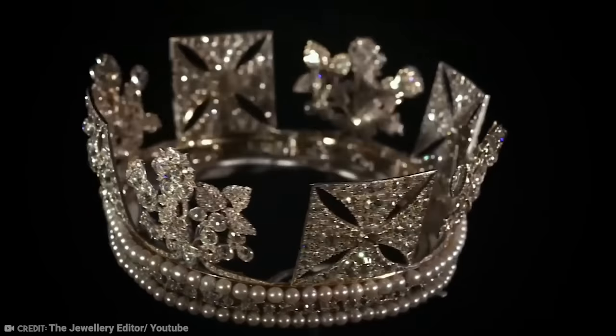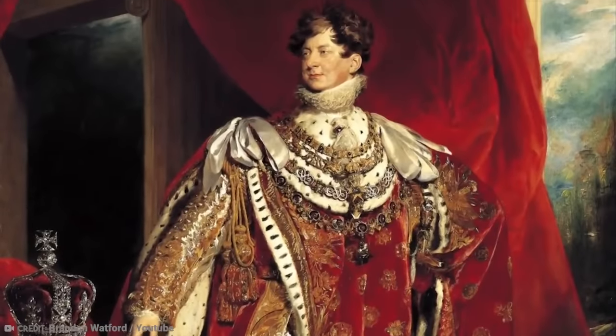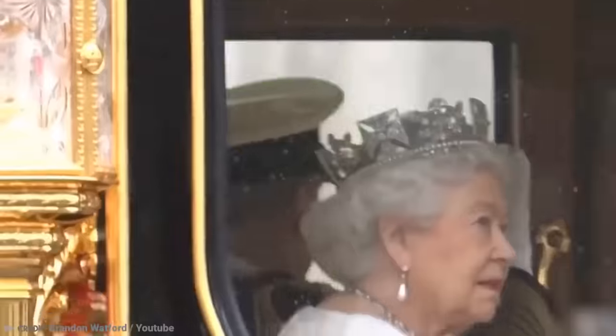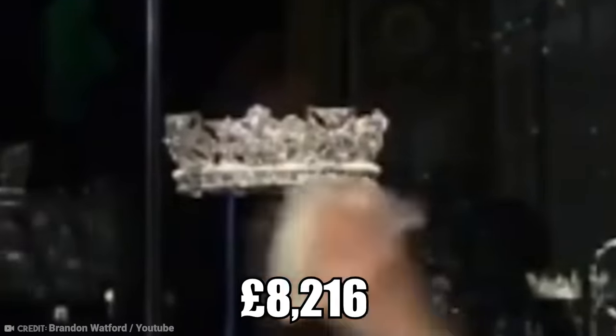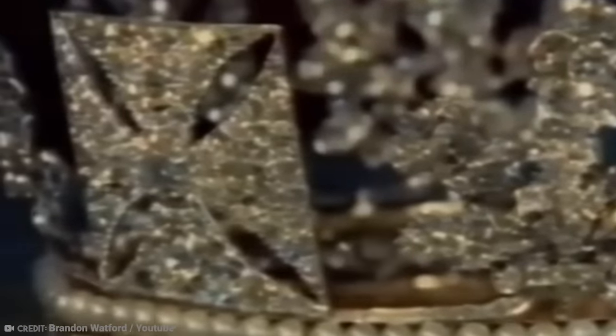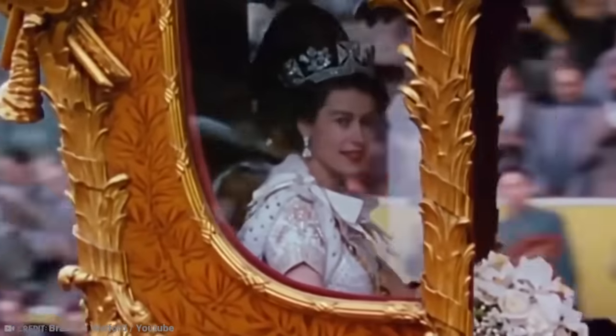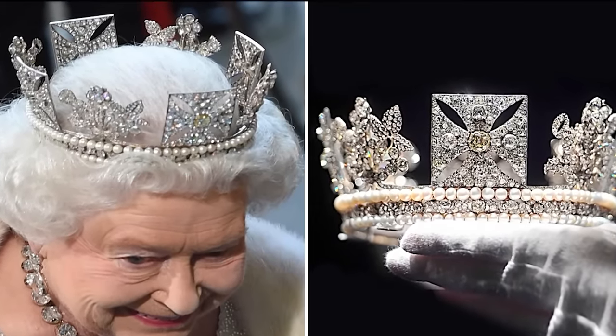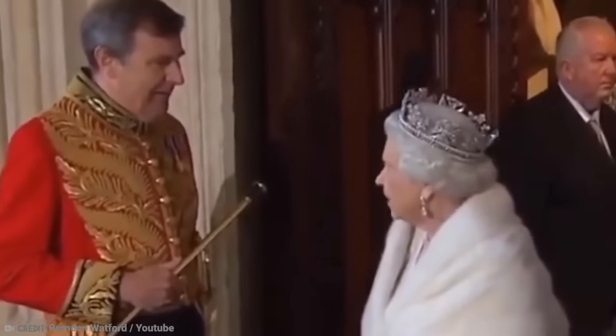These embellishments represent England, Scotland, and Ireland. The Diadem was made for King George IV in 1820 by a London firm of goldsmiths and jewelers called Rundle and Bridge. It cost £8,216 at the time. In today's money, that would be over £600,000. Since its creation, it has been worn by every queen, and Queen Elizabeth II wore it to her 1953 coronation. It is also featured in paintings, on currency, and even in stamps. There will be very few people who haven't seen this Diadem in some way, shape, or form.